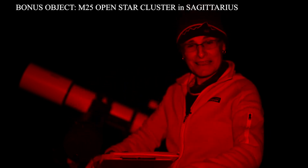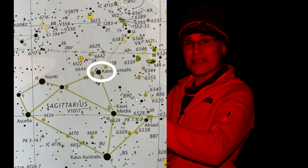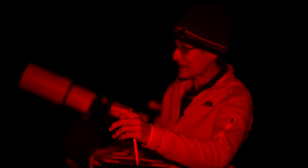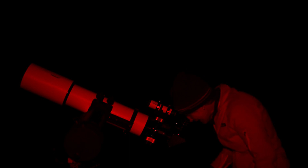Let's add M25, open star cluster in Sagittarius. To find it, go to the peak of the teapot asterism in Sagittarius — that top star is Kaus Borealis, and that's where you'll start. Once you find Kaus Borealis, you just go about 6 degrees north to M25. Wow, very pretty, beautiful, beautiful star cluster. I'm going to sketch it. I'll be back shortly.